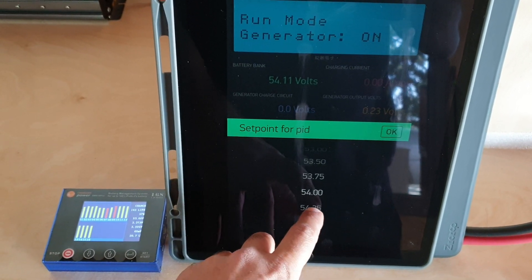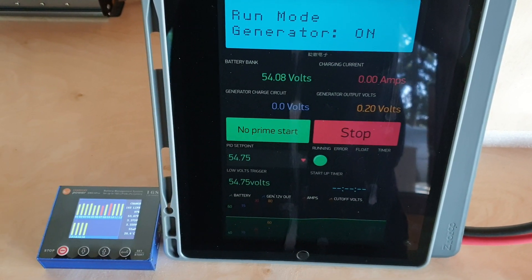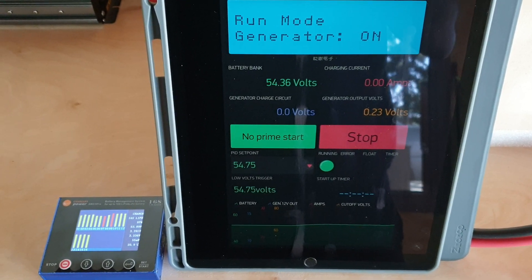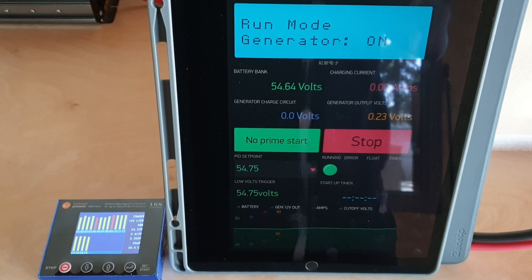Push and fire. Reading 54.75 volts. As you can see, the generator automatically increases RPM to match our set point.